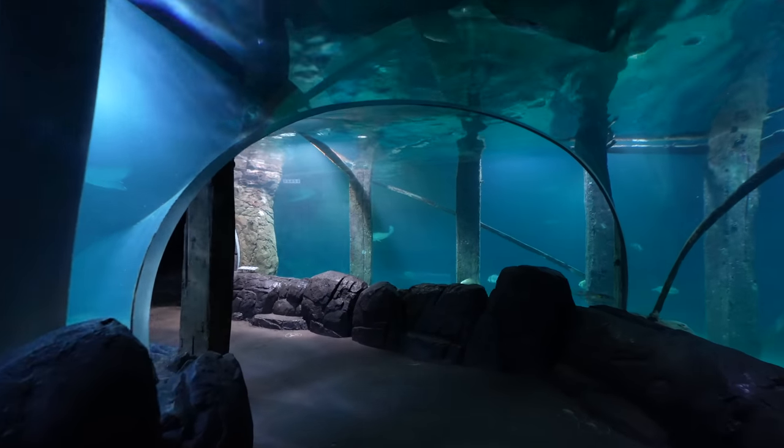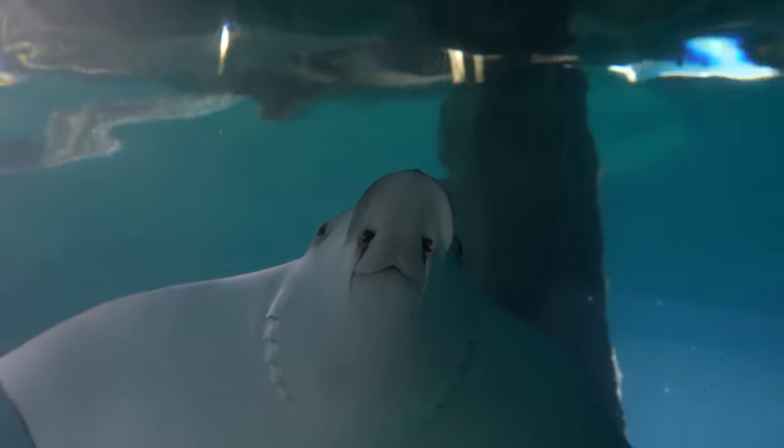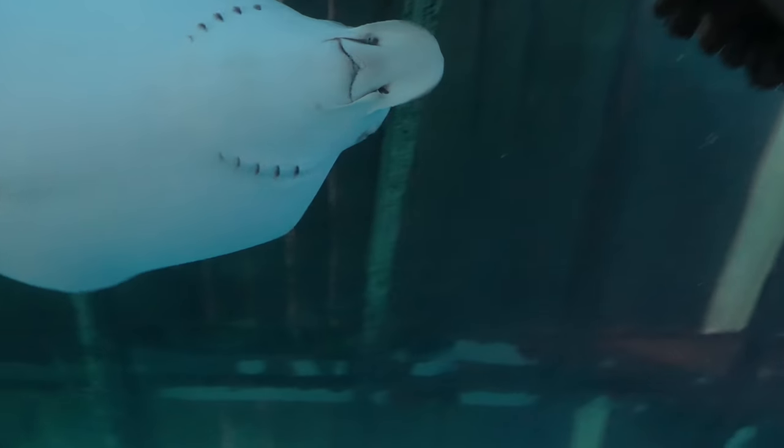Right now we are in a tunnel aquarium which holds much more than one million liters. We can see a lot of eagle rays swimming around us. The biggest female weighs 75 kilograms, and they can breed here. They have produced more than 50 tank-bred eagle rays that have been given to other aquariums across Europe.